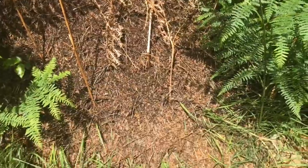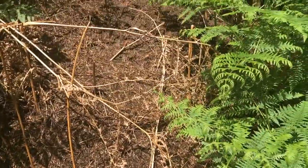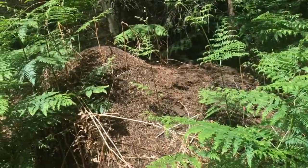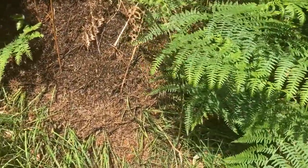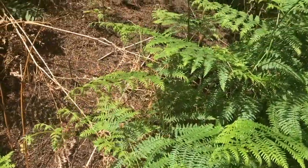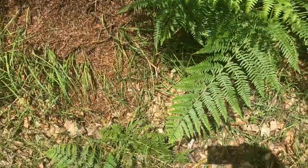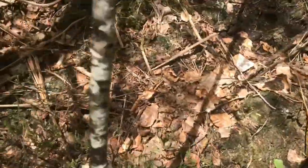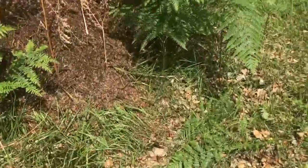Look at this giant ant colony — I thought the one over there was large but this one is absolutely massive. I gave them a bit of honey too. I don't see any queens on the surface but it's really quite impressive how many of them there are. It's a giant colony — I don't think I can even show you how massive it is. I fed them a bit of honey but I think they're already about to drink it all.